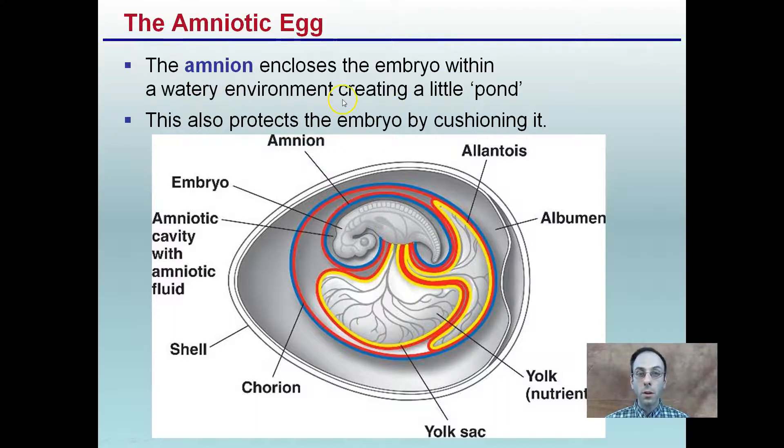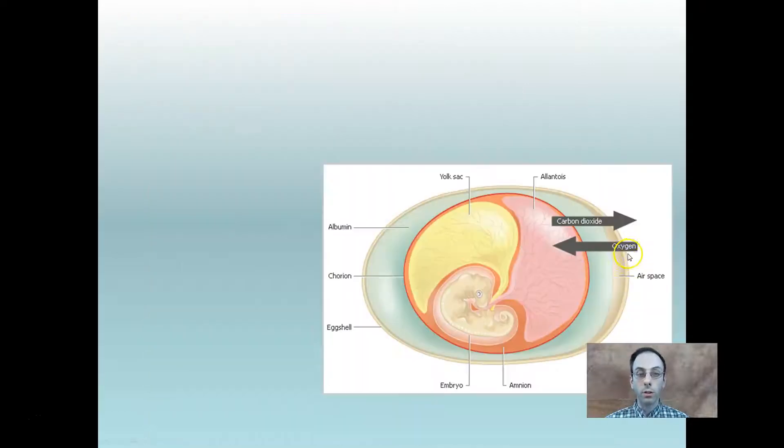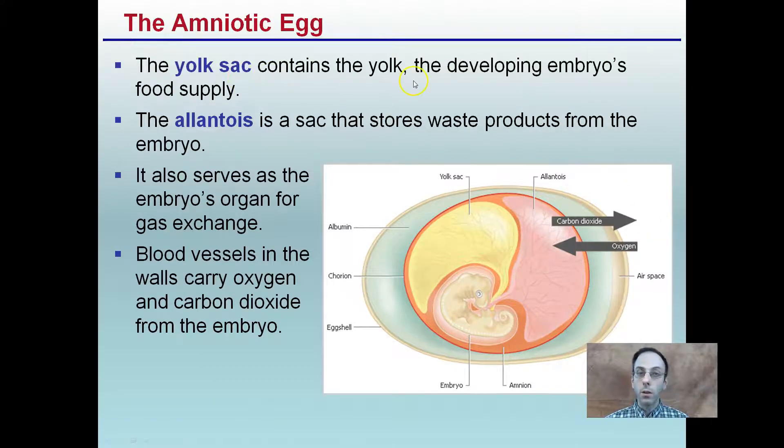The amnion encloses the embryo within a watery environment — like a little pond — within this hard, protective shell. This shell also protects the egg from being crushed, whether it's being sat on, buried in sand, or buried in a nest. The allantois stores waste products from the embryo, which is important because we're in a sealed environment — we need an area to store waste products. Gas exchange also occurs: carbon dioxide is able to diffuse out and oxygen diffuses in through an airspace, allowing the embryo to breathe within this sealed environment.